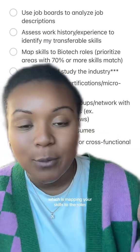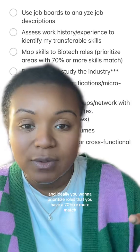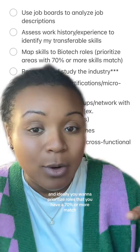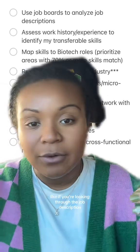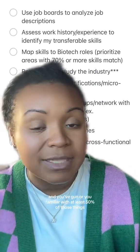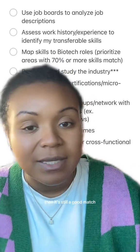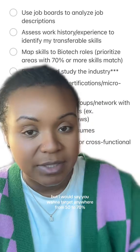That brings us to step four: mapping your skills to the roles. Ideally you want to prioritize roles where you have a 70% or more match. Honestly, I'd say 50% or more is workable — if you're familiar with at least 50% of the things in the job description and meet most of the requirements, it's still a good match. I would say target anywhere from 50 to 70%.